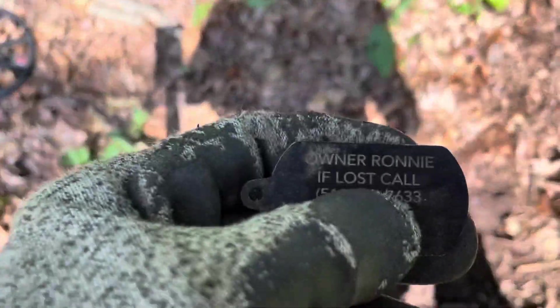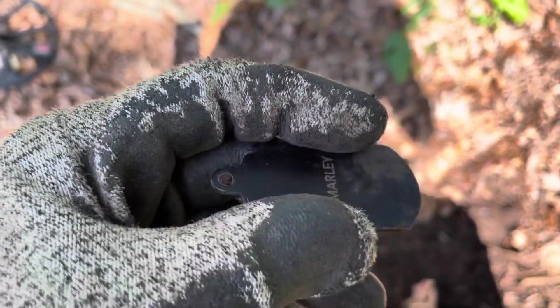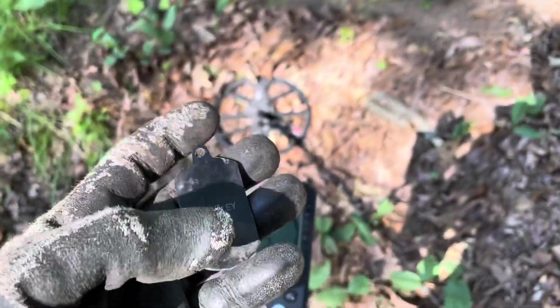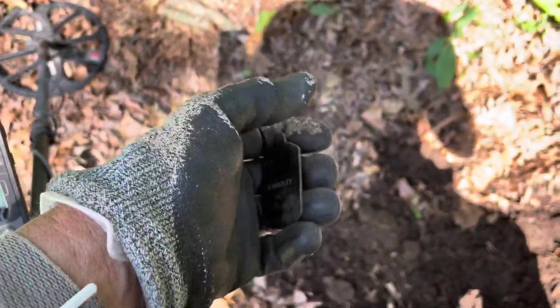Found this — it's a dog tag. It says owner Ronnie, if lost, call. And the back says Be Marley. This might be some kind of a fancy tag. I don't know, but I will call and let him know I found the tag anyway. Hopefully everything's good.